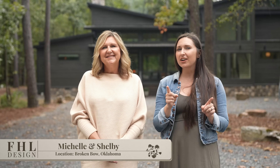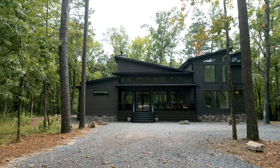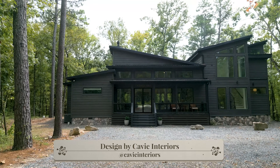Hey, it's FHL and we are here with this month's home tour at Fernseasons, which is a beautiful cabin in Broken Bow designed by the Cavi Interiors team. I promise you're going to want to book this one. It's autumn, so it's the perfect time to come — the leaves are changing and it's getting a little cool outside. Come on in.